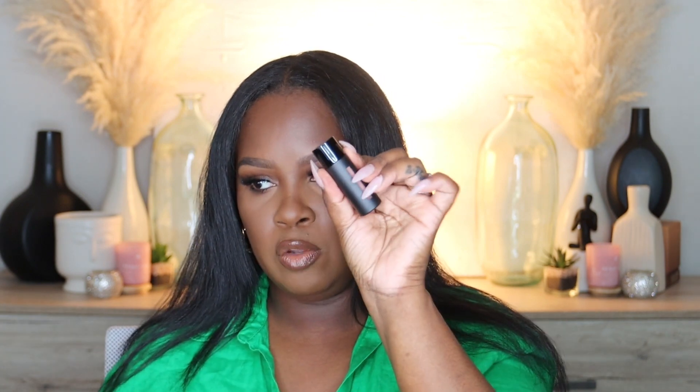Next I got a lip gloss from Westman Atelier. It comes in a little box inside a pouch. It's just a beautiful nude lip gloss — super creamy and a very pretty color. I feel like this is a great lip topper for any nude look. I actually have another one in my bag.